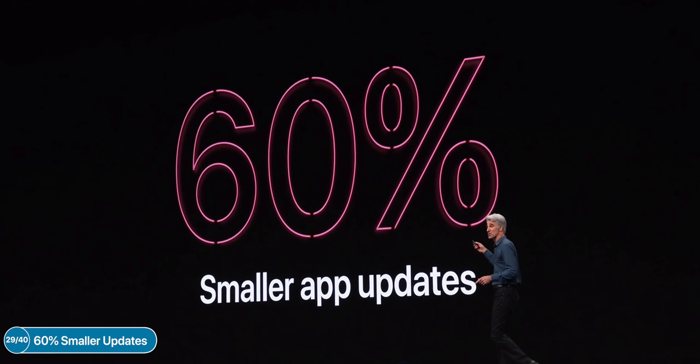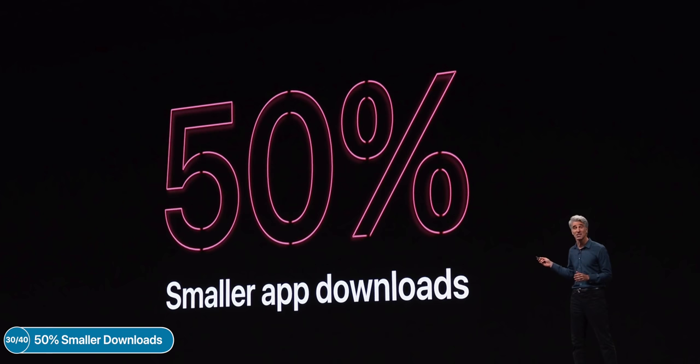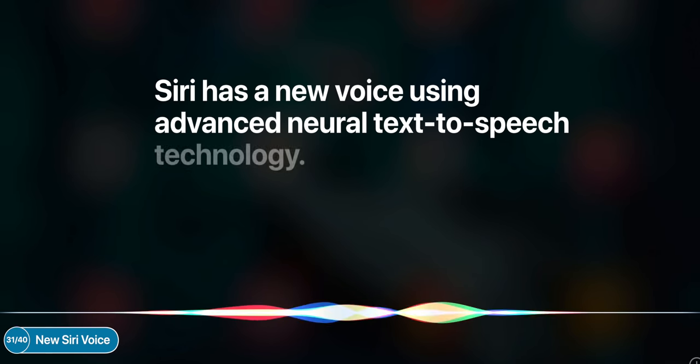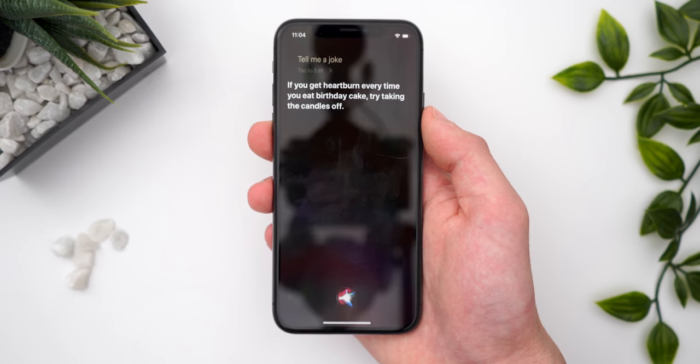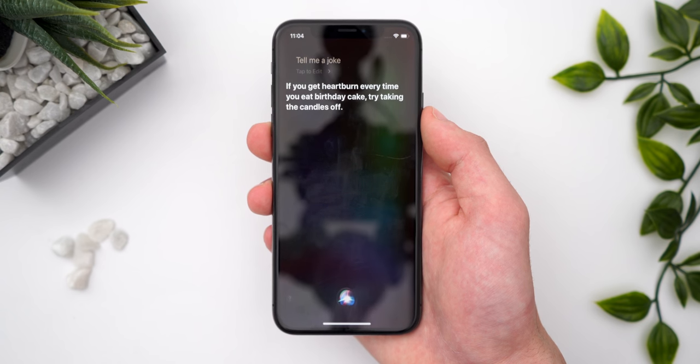If you have a lot of apps and a lot of updates, the updates will be 60% smaller with iOS 13, and downloads will be 50% smaller than in iOS 12. We also have a brand new Siri voice, now 100% generated through neural networks — pure software. The difference from Siri in iOS 12 is that she sounds more fluid, more natural. [Siri demo: 'What's big and gray and doesn't matter? An irrelevant elephant. If you get heartburn every time you eat birthday cake, try taking the candles off.']